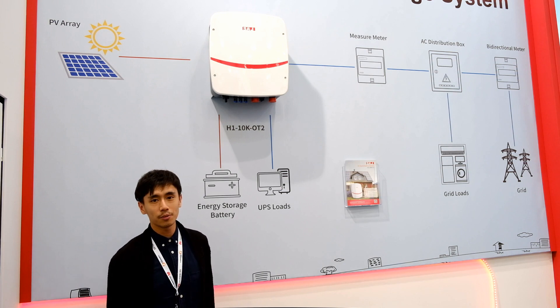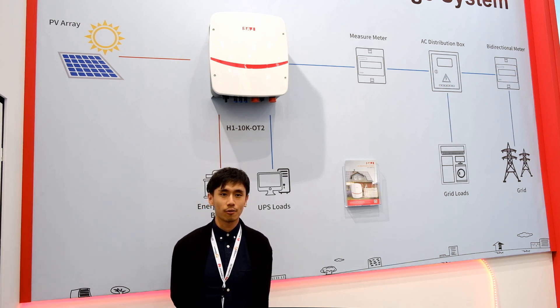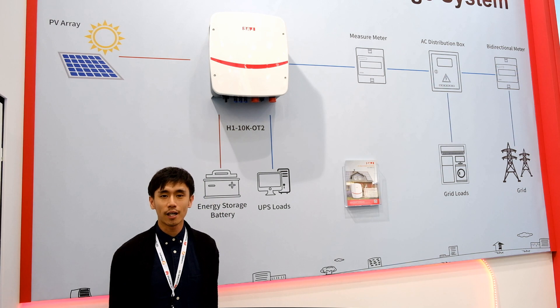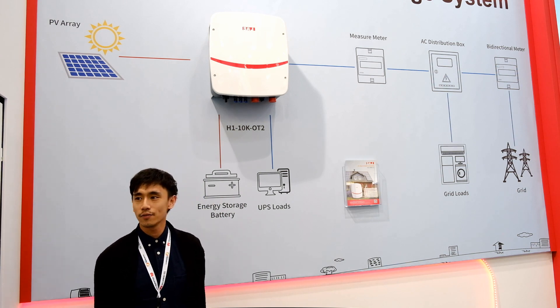You can also charge your battery using solar energy. The H1 has multiple functions — one is on-grid mode and the other is off-grid mode. It is very useful and versatile.